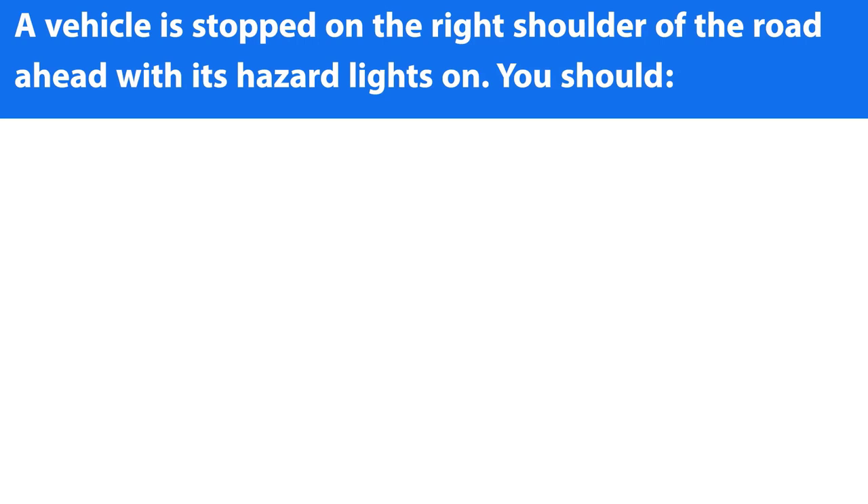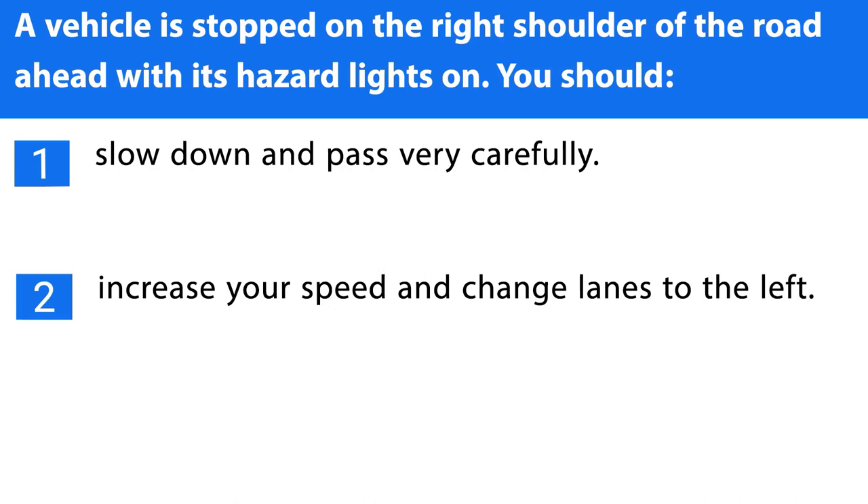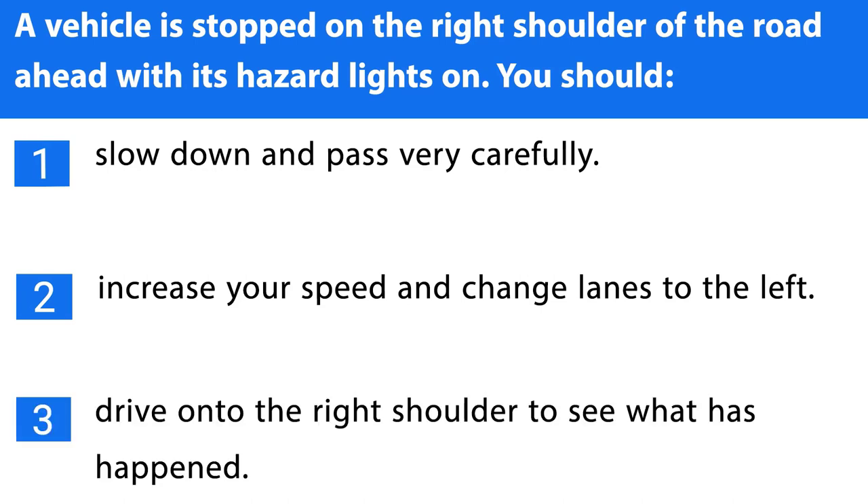Question number twelve. A vehicle is stopped on the right shoulder of the road ahead with its hazard lights on. You should: 1. Slow down and pass very carefully. 2. Increase your speed and change lanes to the left. 3. Drive onto the right shoulder to see what has happened. The correct answer is the first one.